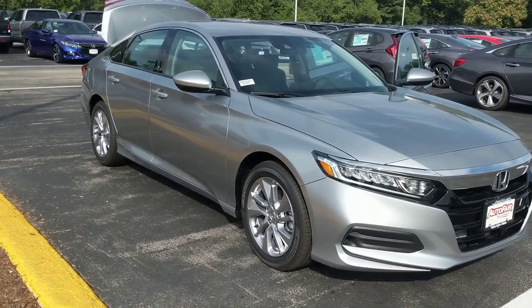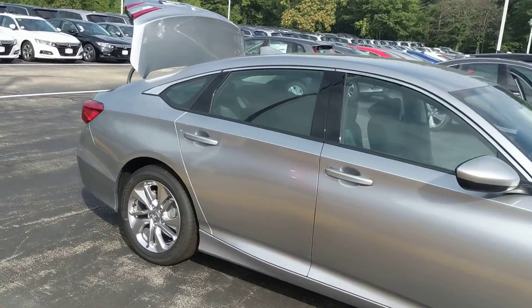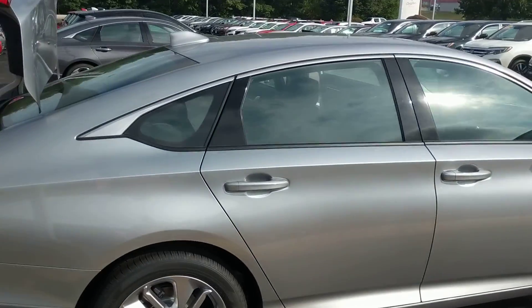Hi James, this is Autumn at AutoFair Honda, just doing a quick walk around of the 2019 Honda Accord LX. This vehicle is the base model.